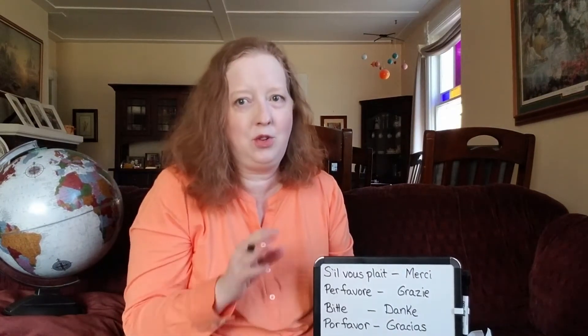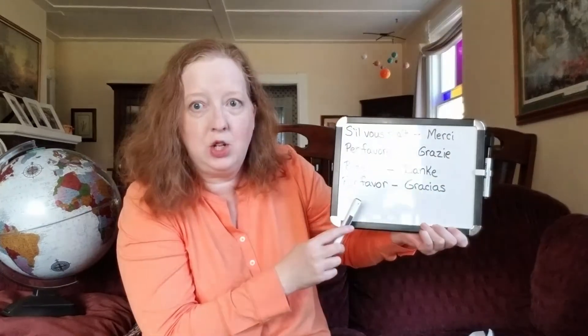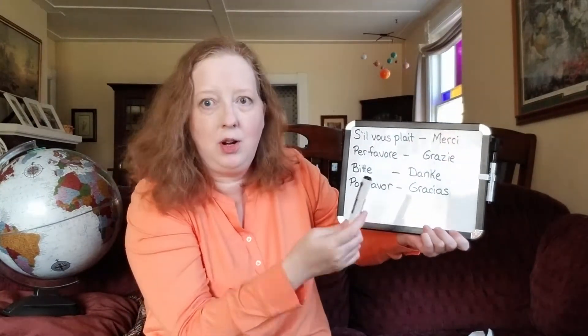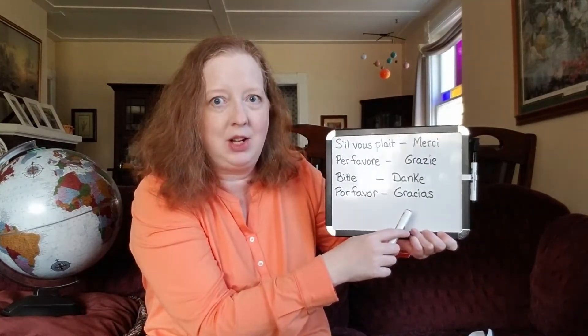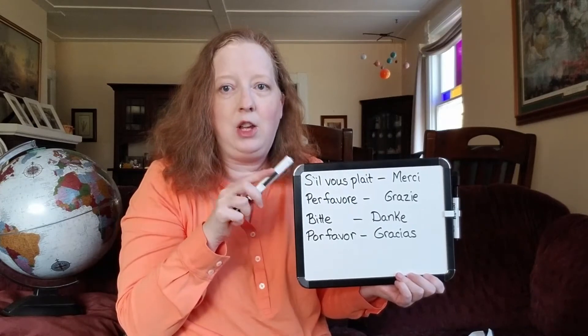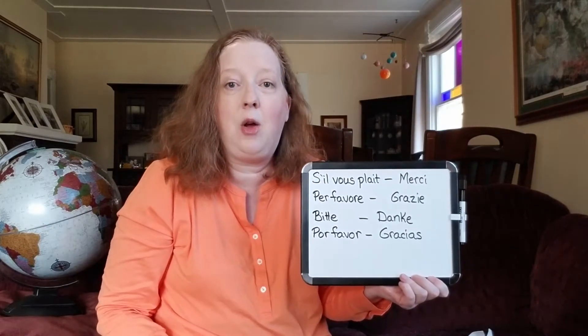It depends where you go, but pretty much all of Europe you're going to find that most people either speak fluently or at least understand a good portion of English. In Spanish, please is por favor and thank you is gracias.